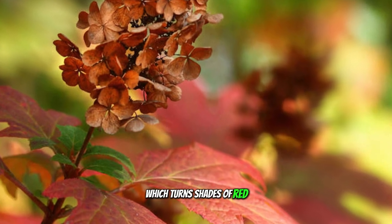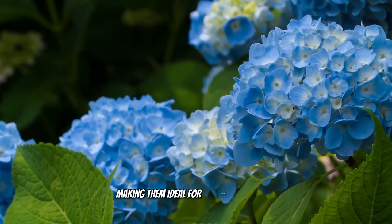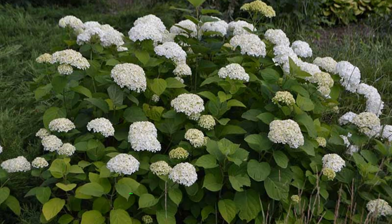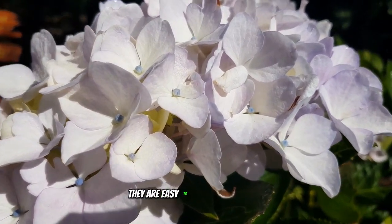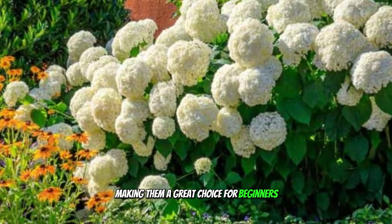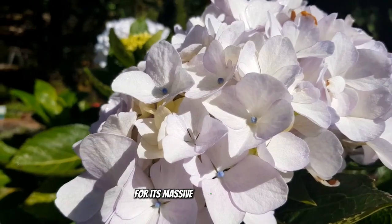Oakleaf hydrangeas are valued for their stunning fall foliage, which turns shades of red, orange, and purple. They thrive in partial shade and well-drained soil, making them ideal for woodland gardens. Hydrangea arborescens, smooth hydrangeas, are known for their large white flower heads and cold hardiness. They are easy to grow and maintain, making them a great choice for beginners. The Annabelle variety is particularly popular for its massive rounded blooms.